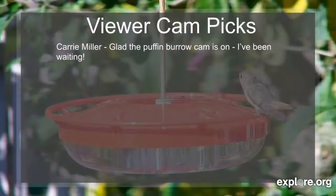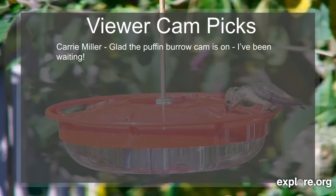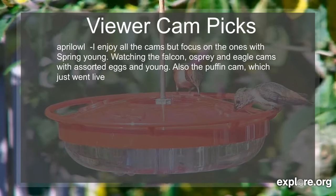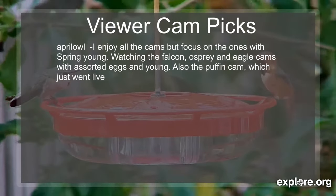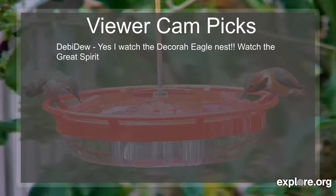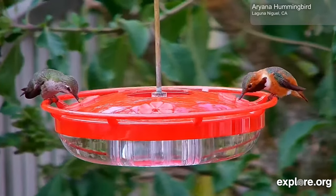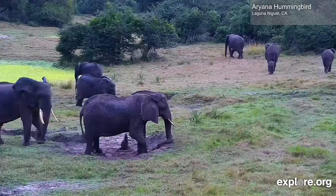Before we conclude, I want to share some of the viewer picks for this week. We have Carrie Miller, glad to see the Puffin Burrow is back on — we've been waiting too, and we're excited to see the other puffin cams probably go live later this week. April Owl writes, 'I enjoy the cams but focus on the ones with spring young — watching the Falcon, Osprey, and Eagle cams with assorted eggs and young, also the puffin cams which just went live.' And Debbie writes that she watches the Decorah Eagle's Nest and Great Spirit Bluff. Thank you so much everyone for sharing your picks. That is all the time we have for this show — thanks for joining us today, and a special thank you to all of our moderators, camera operators, and of course Mike Fitz. We'll see you again next week with more to explore. Until then, have a great week and happy exploring.